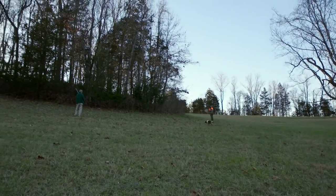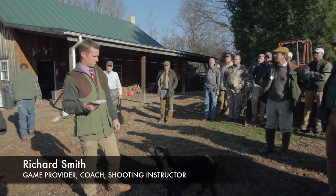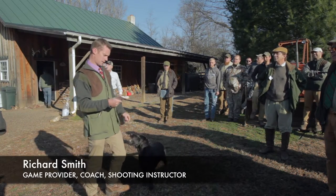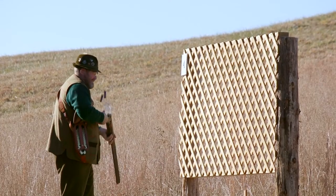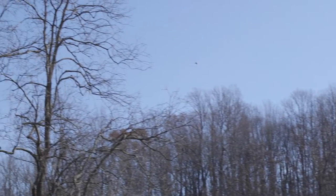A typical day at Castle Mountain starts with a safety brief. Once all the guns are here, we go to the driven clays — you pop away at many clays coming over your head. It helps with the safety aspect so we can see who's shooting and make sure they're safe, and it also gives everyone practice.